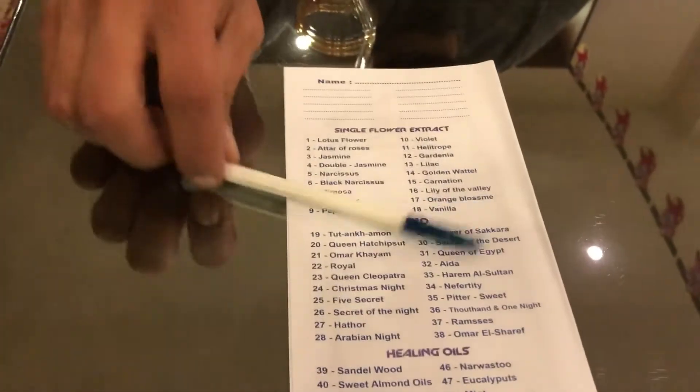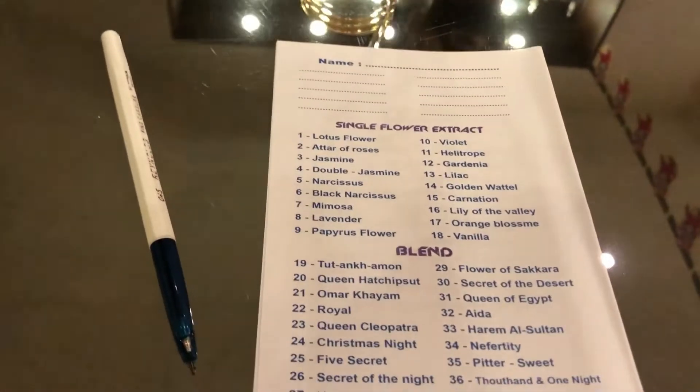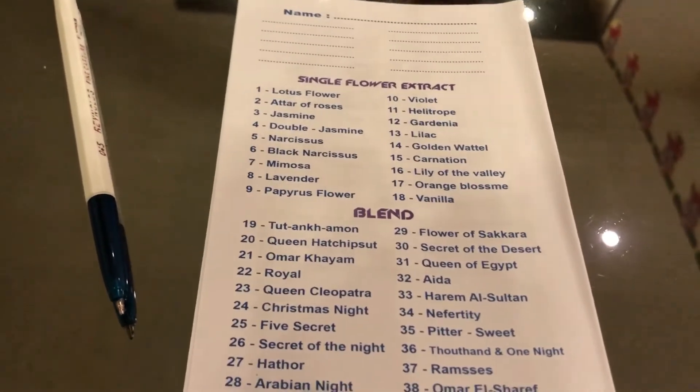We supply three different types of essences, divided into three groups. The first group, numbers 1 to 18, is single flower extracts: lotus, rose, jasmine, lavender, gardenia.